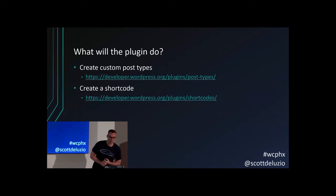We're going to go through a custom plugin I made for this demonstration. This plugin is going to create custom post types — there's a link to the documentation on custom post types — and it'll also create a shortcode, with another link to the shortcode documentation.